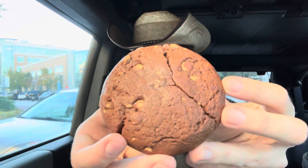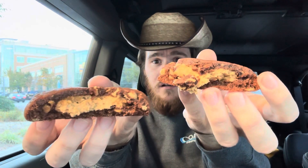Here's a look at the Reese's Overload cookie. Let's go ahead and eat a piece and tell you how it is.